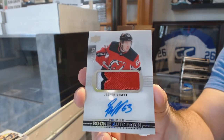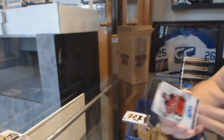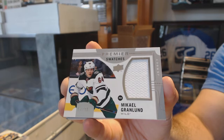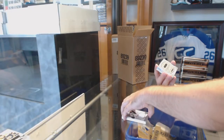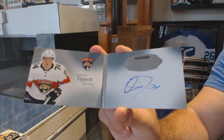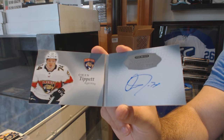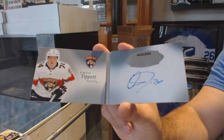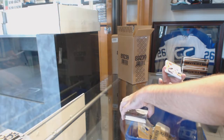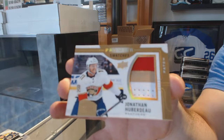Rookie auto patch, Jesper Bratt. For the Minnesota Wild, Grandlund, numbered to 299, Premier swatches. For the Panthers, signature booklet, Owen Tippett — sweet! For the Florida Panthers, Premier swatches patch numbered to 40, Jonathan Huberdeau.